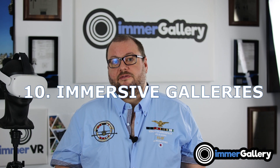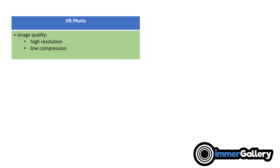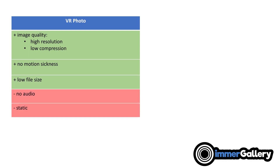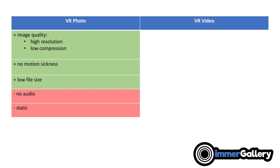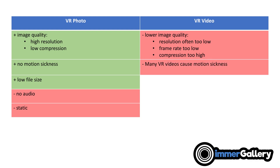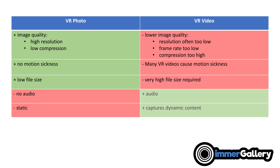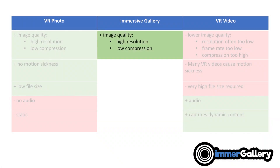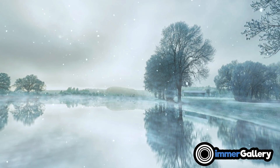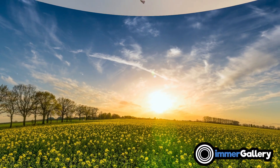Feature number ten is immersive galleries. VR photos have high resolution, no motion sickness, and low file size, but no audio — it's a static experience. VR video has lower image quality, often causes motion sickness, requires very high file size, but has audio and dynamic content. We create a class in between called immersive galleries, taking the best of both: high image quality, no motion sickness, low file size, with added audio and dynamic components like special effects and consecutive image sequences that give a dynamic feeling.